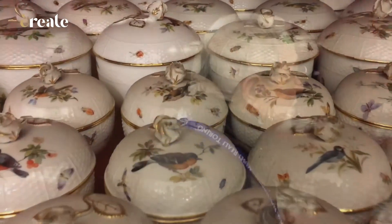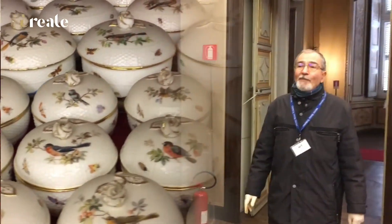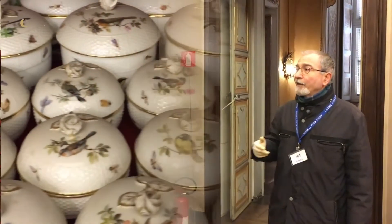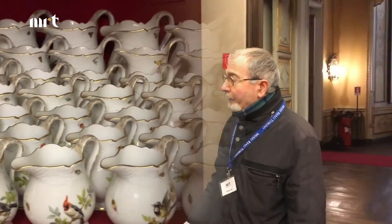È un servizio in porcellana bianca con il bordo in oro zecchino. La raffigurazione principale è quella degli uccelli, ma ci sono anche tante piccole raffigurazioni minori con insetti e con farfalline.